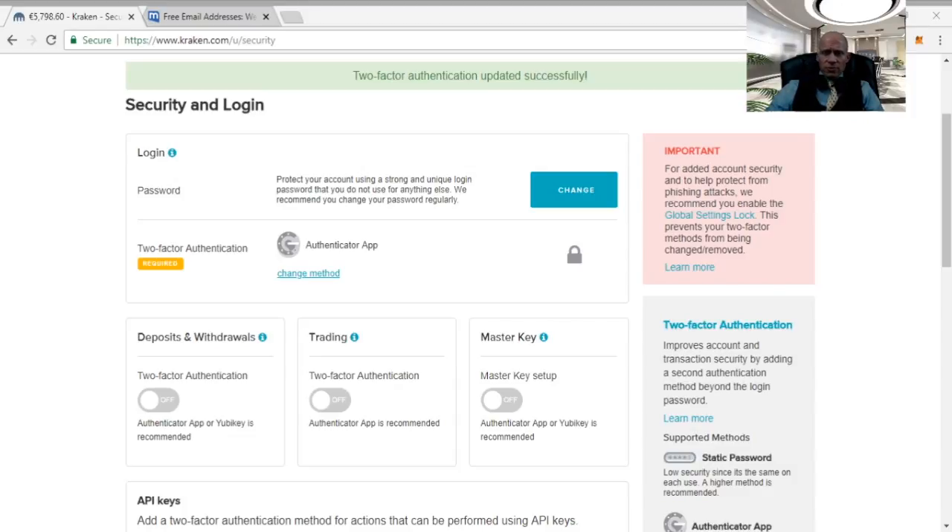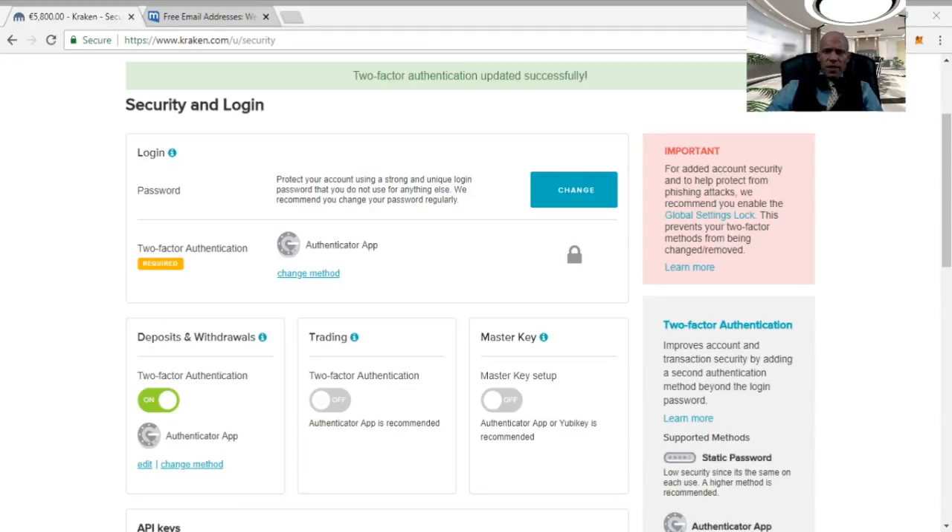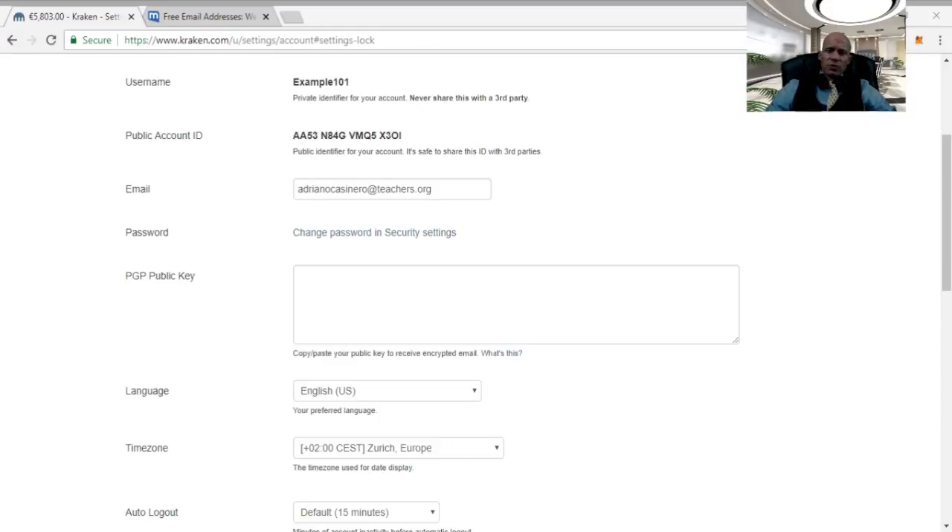Just click the button and continue the same process. The master key is a code that can be used for account recovery if you get completely locked out from your normal account login options. Another way to massively improve your account security is to activate the global settings lock. With this activated, any changes you want to make to account settings — like email address or withdrawal addresses — require you to first unlock your account and wait a set amount of days before the changes can be made. In the meantime you will receive an email notification that an unlock request has been made, so a hacker would not be able to make such changes directly and you would have time to secure your account. To activate this feature, click the link on the right and follow the instructions carefully.